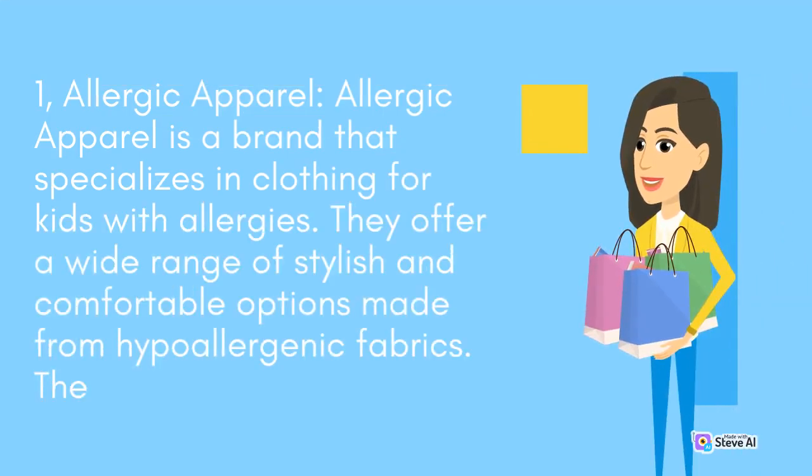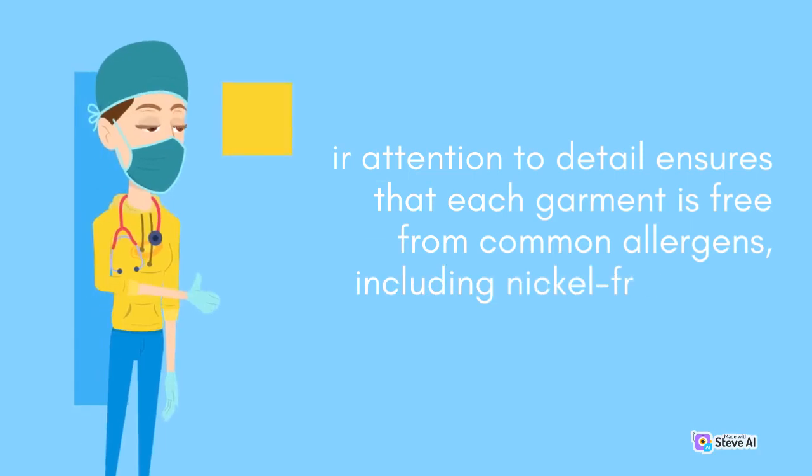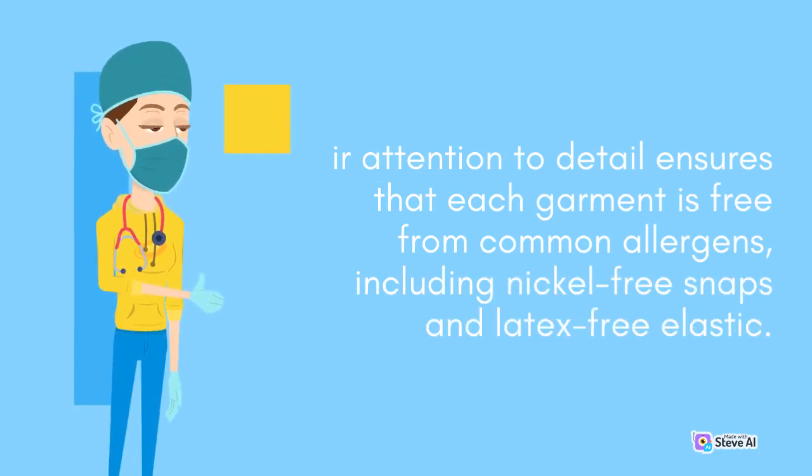Allergic Apparel is a brand that specializes in clothing for kids with allergies. They offer a wide range of stylish and comfortable options made from hypoallergenic fabrics. Their attention to detail ensures that each garment is free from common allergens, including nickel-free snaps and latex-free elastic.